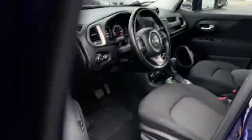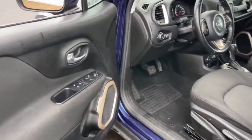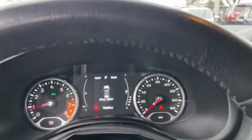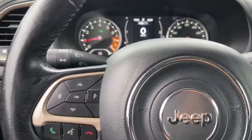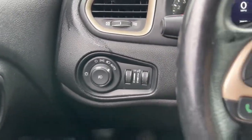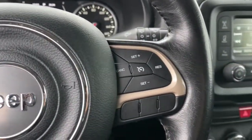The following are some of this vehicle's highlighted options: keyless entry, remote engine start, backup camera, fog lamps, electronic stability control, aluminum wheels, intermittent wipers, trip computer, power windows, bucket seats.